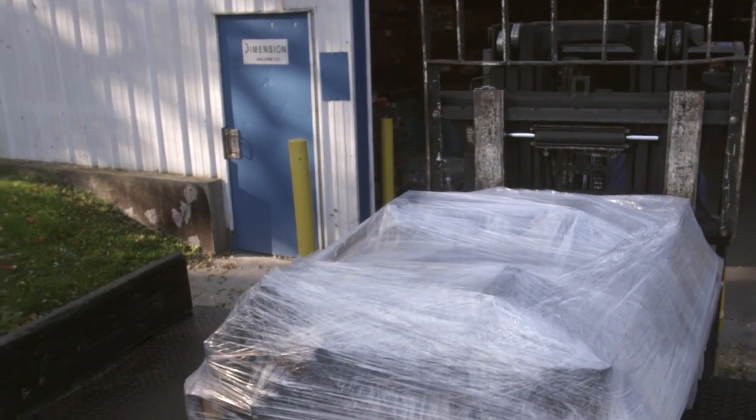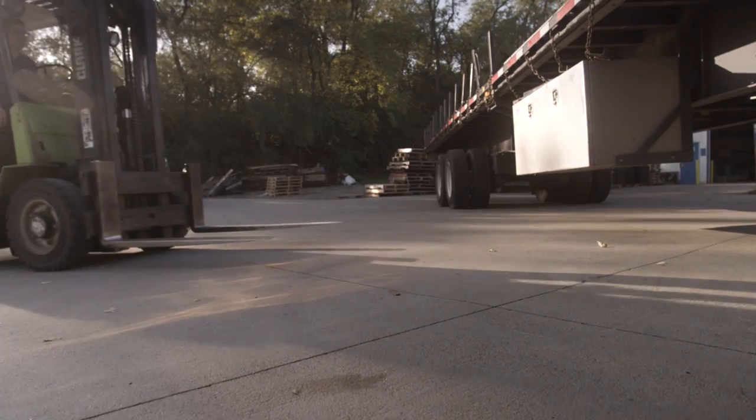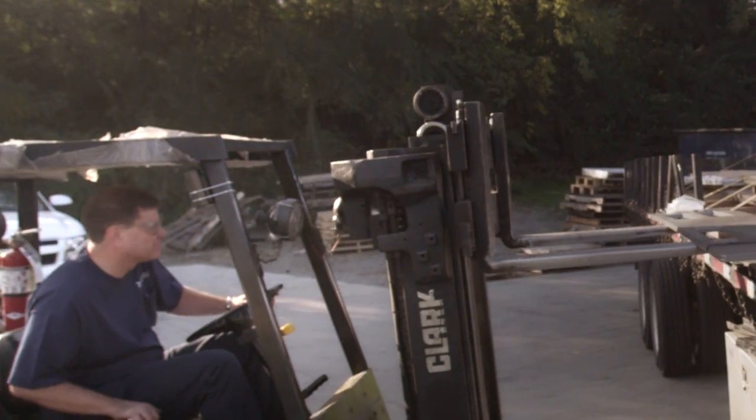I left my job to go to work for another machine shop. The man had a stroke and died in two weeks, so I was out on the street. I had to do something with five kids, so I started Dimension Machine in my garage. Our generic philosophy was: how are we going to do more with less?